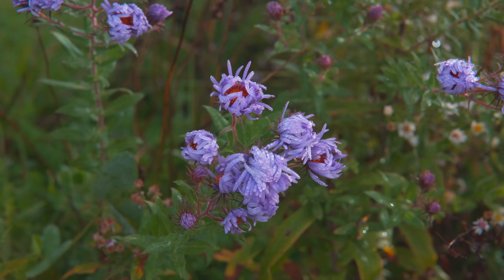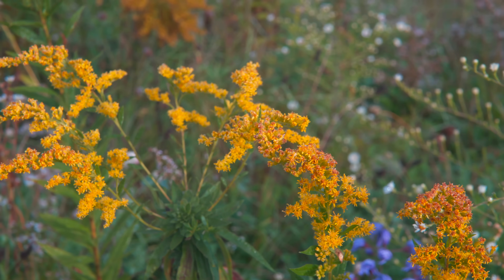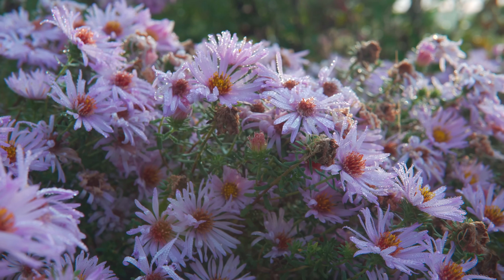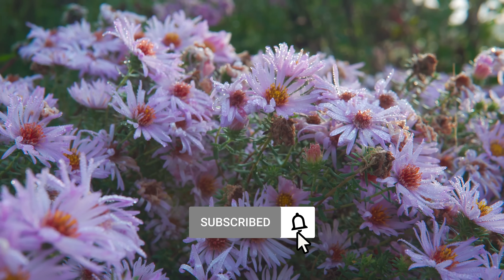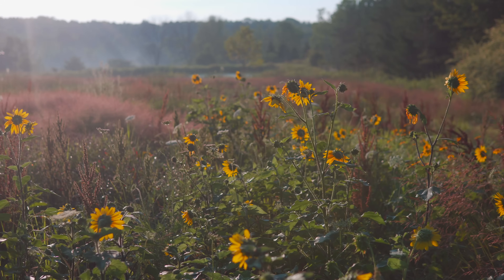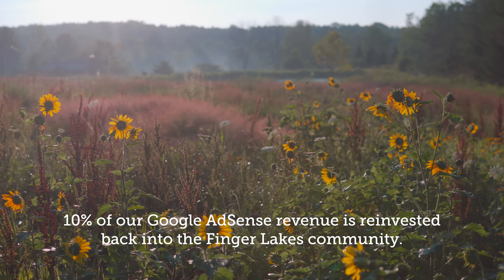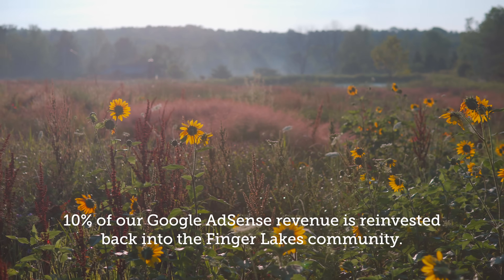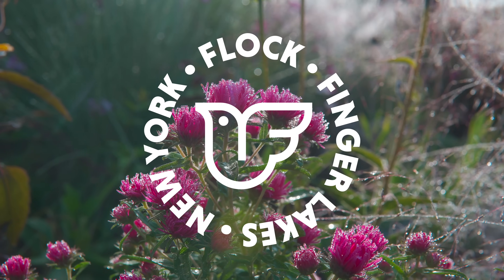Thanks for taking the time to watch this video. You can find other videos on specialist pollinators here on this channel. If you're enjoying our videos, consider liking, subscribing, hitting the notifications bell, and even tipping. We are reinvesting 10% of our Google AdSense revenue back into projects here in the Finger Lakes community, so your support of this channel goes a long way. We'll see you in the next video.